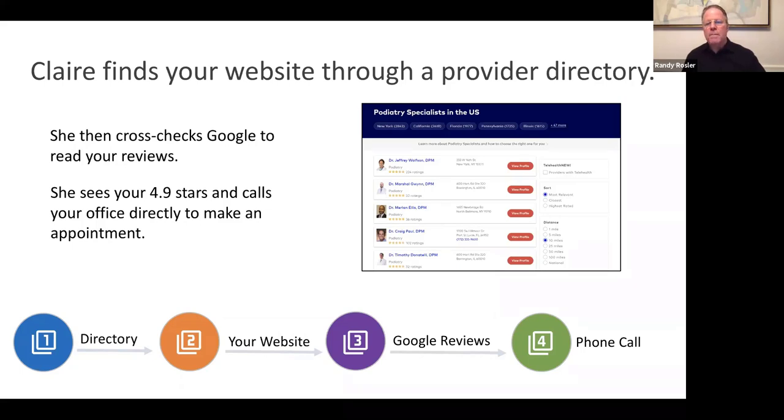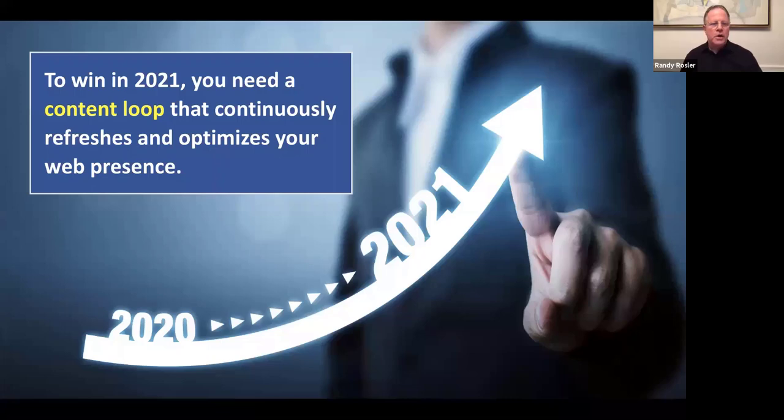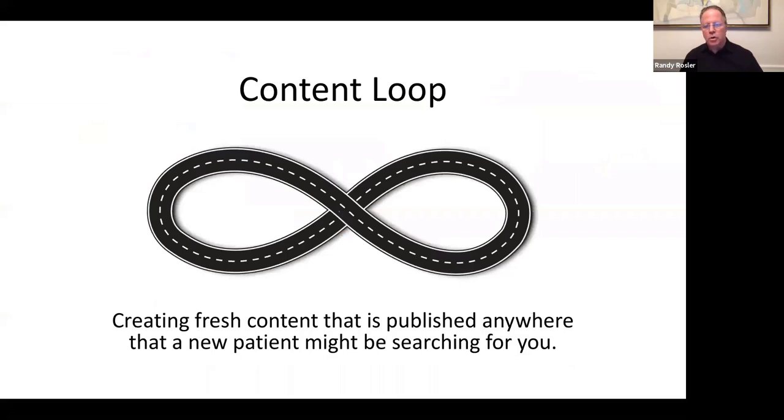As you can see, there are many different ways people can make their way to you — it doesn't always come directly from Google. While you can't control where patients go first or next, you can control your visibility and the kind of information you're putting out there. This helps patients make their provider decision at any stop along the way, assuming you're up to date and looking good at all these different destinations. To win in 2021, you need what we call a content loop that continuously refreshes and optimizes your web presence.